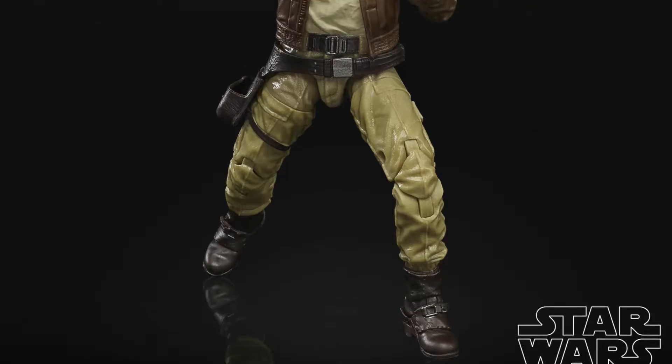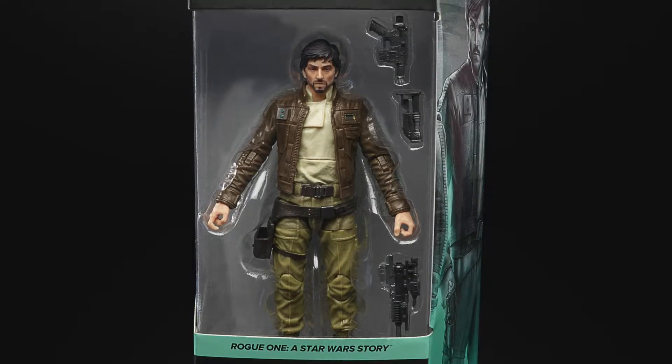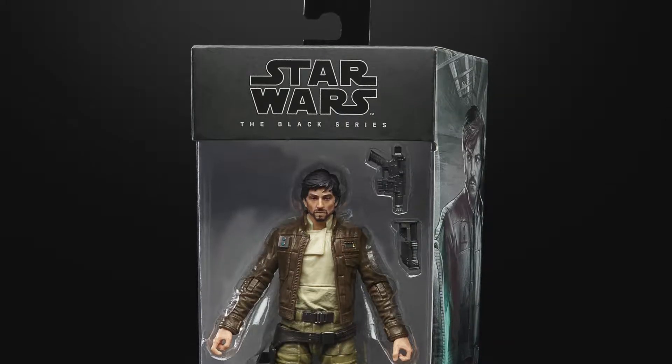Cassian Andor: his character was awesome in Rogue One, and with the show coming out, that's a cop for me — I'm very excited to learn more about him. For the other host though, this is a tough one and ends up as a drop — not his top pick out of all of them.